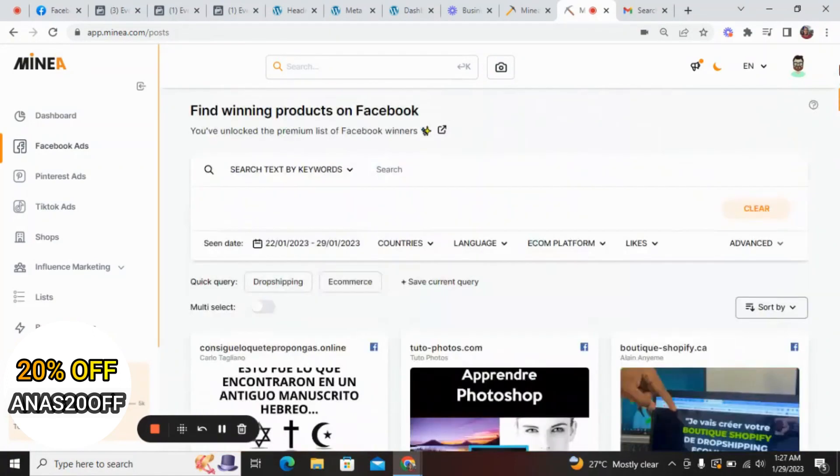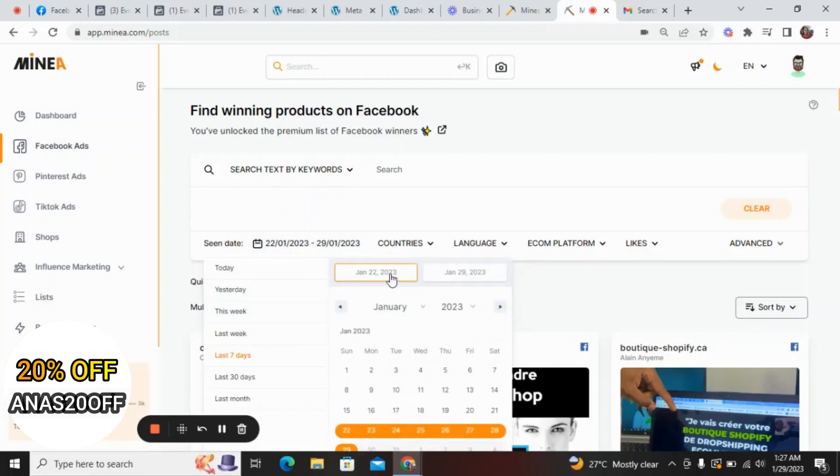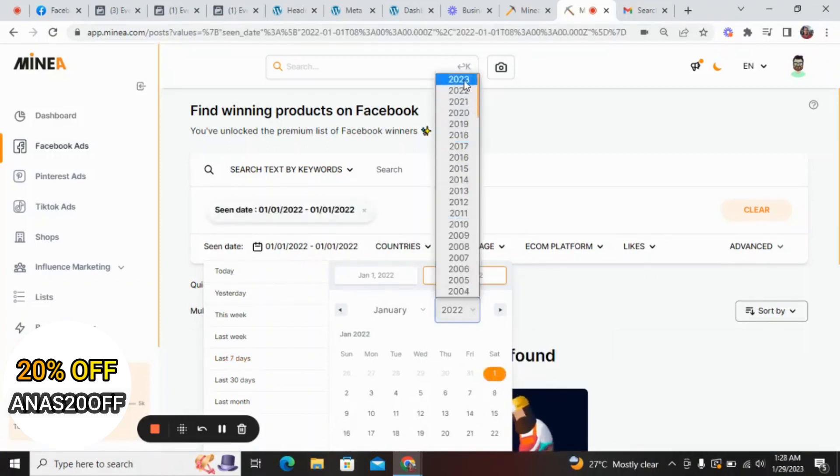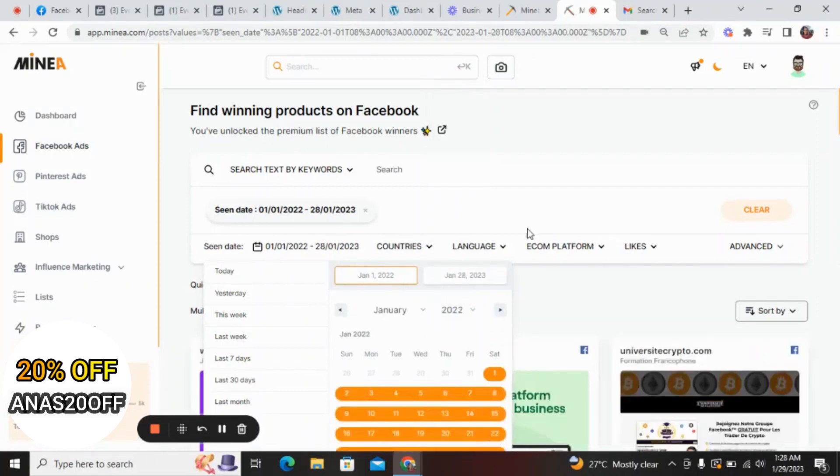We want to streamline our search to exactly what we want to achieve. You filter by date — I want to search from January 2022 because I need ads that have been running for a long time. The longer an ad stays on Facebook, it shows that something is happening there. If the people running that ad are not making money, their ads cannot stay up that long. So we filter from January 1st 2022 to January 28th 2023.